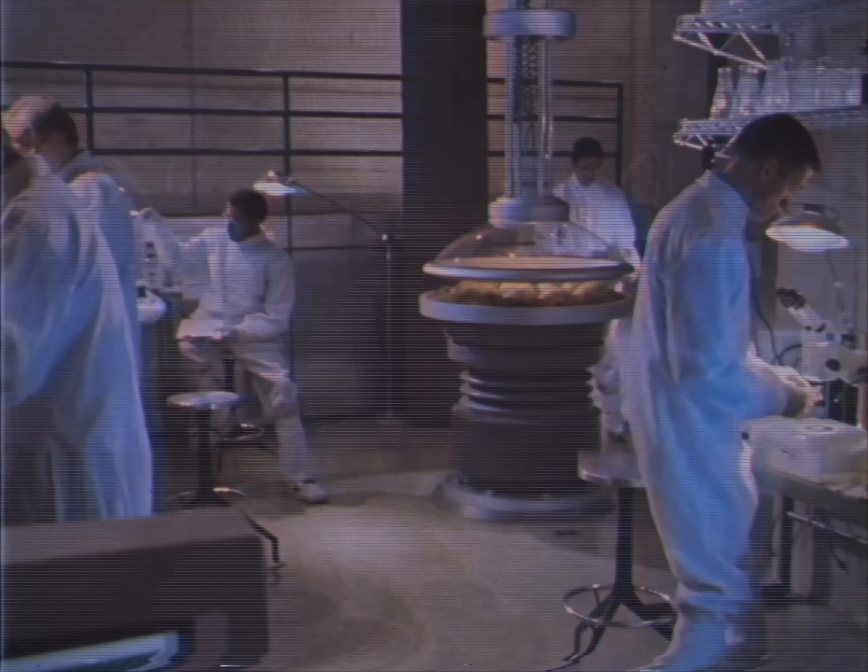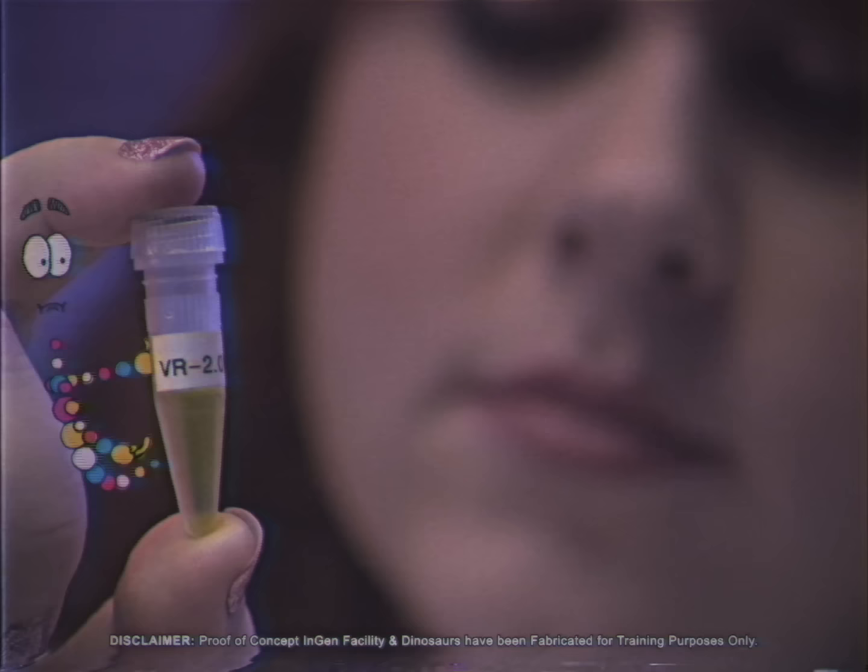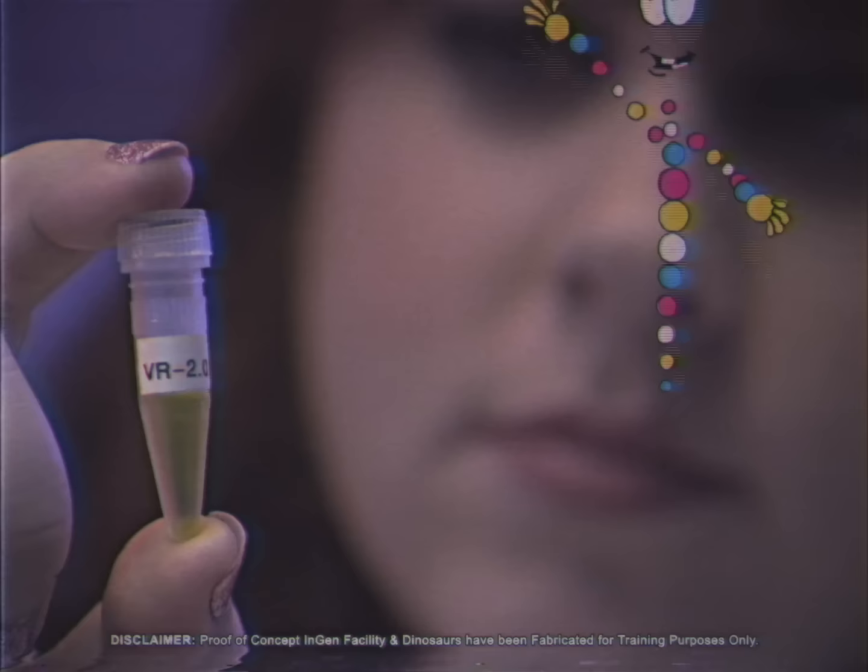The lab is home to our most valuable assets — the embryos of each carefully reconstructed dinosaur breed. These tiny vials may seem insignificant, but each represents millions of dollars and countless years of research and development.